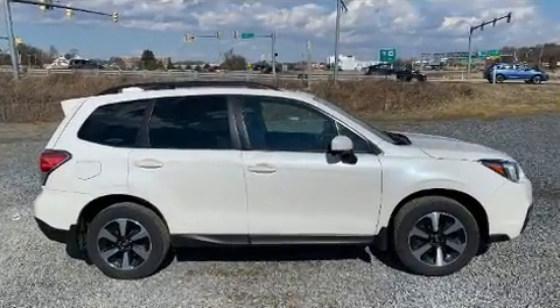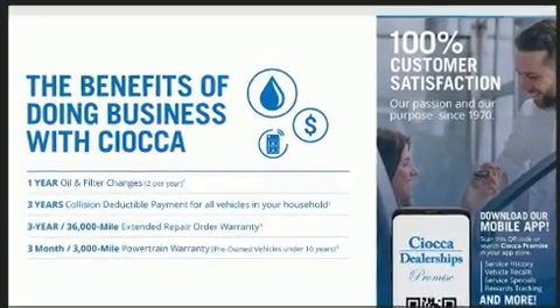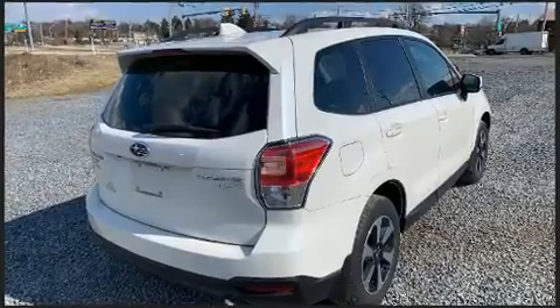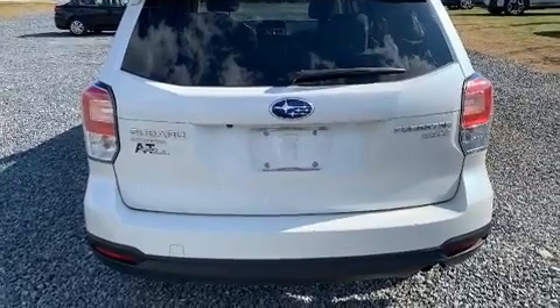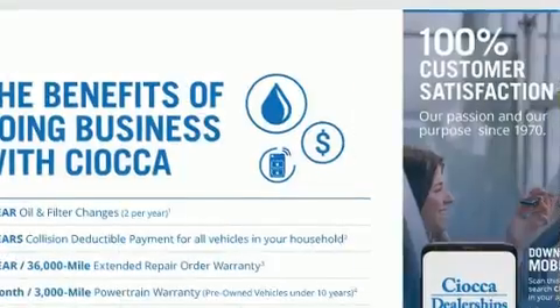Subaru ensures the safety and security of its passengers with equipment such as dual front impact airbags with occupant-sensing airbag, front and side impact airbags, traction control, brake assist, a security system, an emergency communication system, and four-wheel disc brakes with ABS.